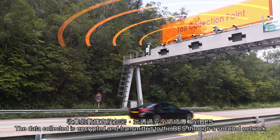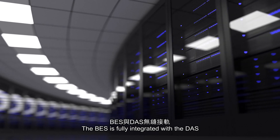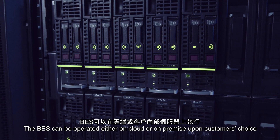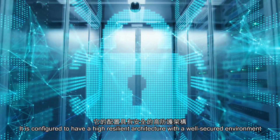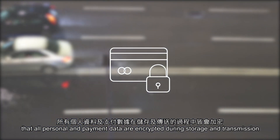The data collected is encrypted and transmitted to the BES through a secured network. The BES is fully integrated with the DAS and can be operated either on cloud or on-premise upon the customer's choice. It is configured to have a high-resilient architecture with a well-secured environment where all personal and payment data are encrypted during storage and transmission.